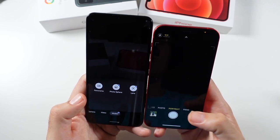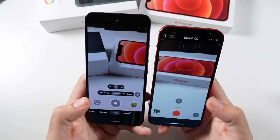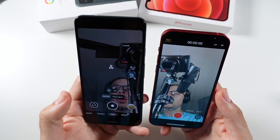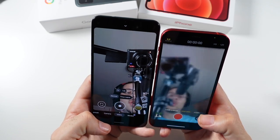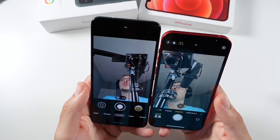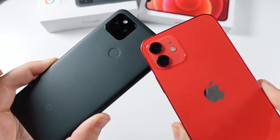Both phones have panoramic mode. The iPhone does have the better front-facing camera — sharper 4K at 60fps on the front. The Pixel's front camera is limited to 1080p, which is where it made a sacrifice. However, the actual photo quality from the front camera is pretty good. Take a look at some side-by-side samples and let me know which one you think performed better.